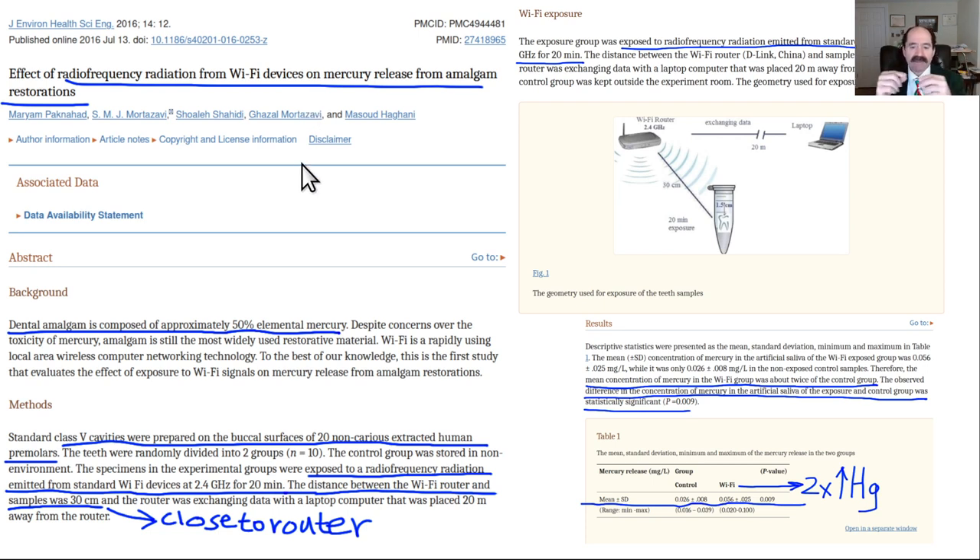In this study, they took teeth already extracted from humans, put them in artificial saliva, and exposed them to Wi-Fi. The teeth were 30 centimeters — about 12 inches — away from the Wi-Fi router. There is the inverse square rule, meaning the farther away one is, the much lower the radiation exposure.